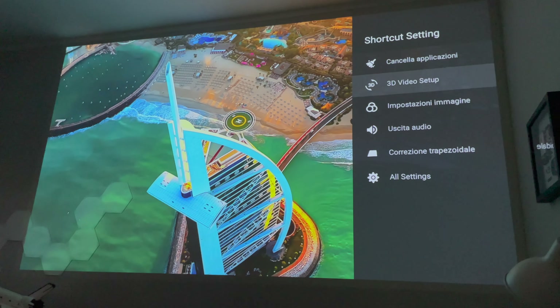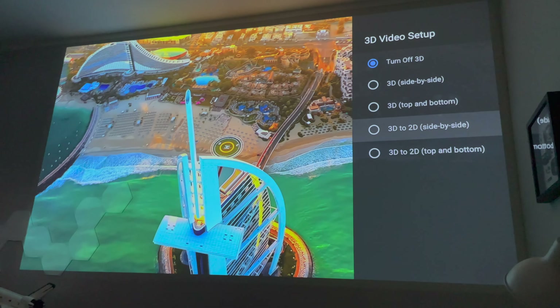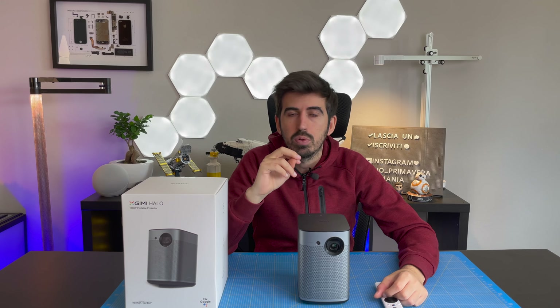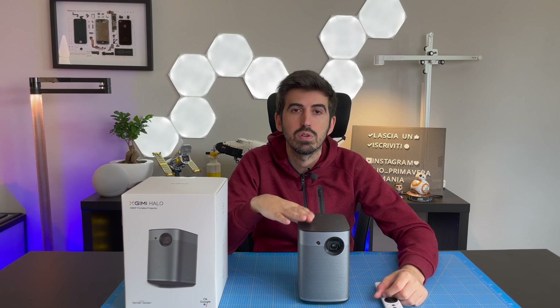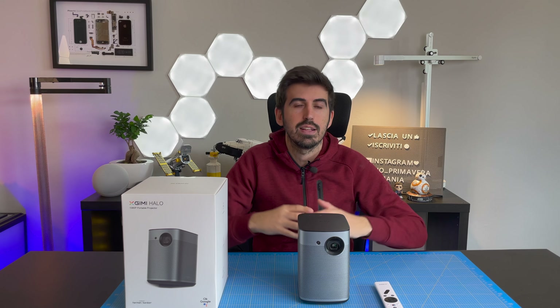Una cosa che non vi ho detto: lui è anche un proiettore 3D. Ha la modalità 3D, cosa che non ho trovato in altri proiettori del genere. Certo, adesso le produzioni 3D stanno diminuendo e non hanno avuto molto successo, però si trovano ancora online diversi film in 3D che potete tranquillamente usufruire grazie a questo proiettore. In pratica avrete anche un cinema 3D in casa.